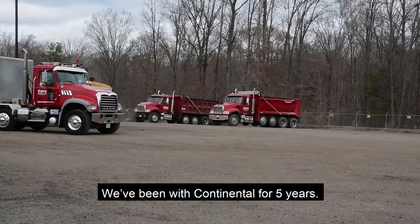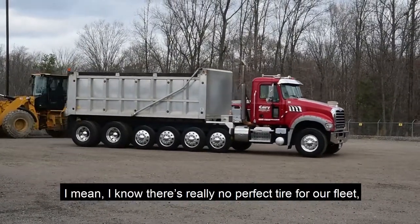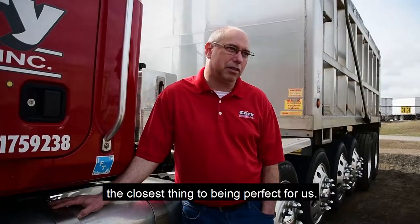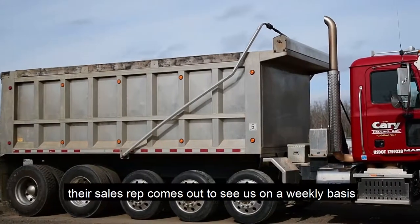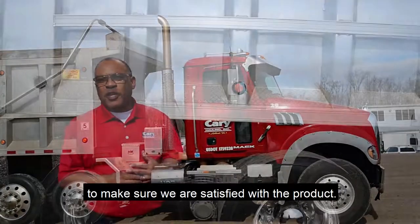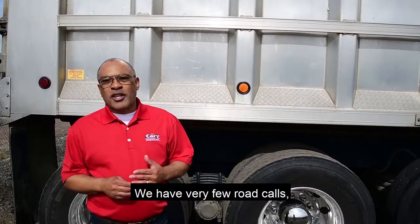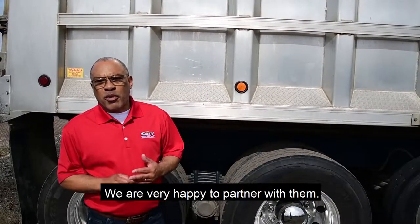We've been with Continental for five years. We are 100% Continental. I know there's really no perfect tire for our fleet, but as far as Continental, they're the closest thing to being perfect for us. Working with Continental has been great. Their customer service is great. Their sales rep comes out and sees us on a weekly basis to make sure that we are satisfied with the product. We have very few road calls, very few problems with the Continental tire. We are very happy to partner with them.